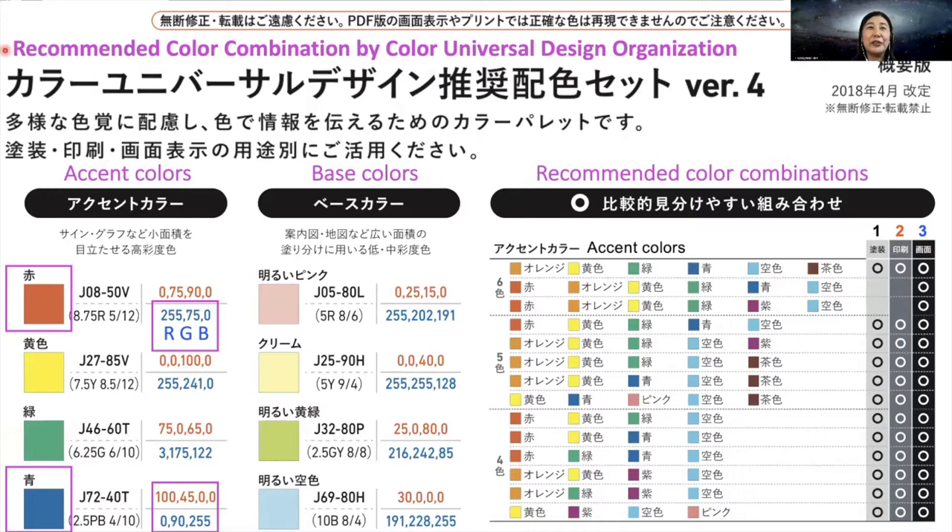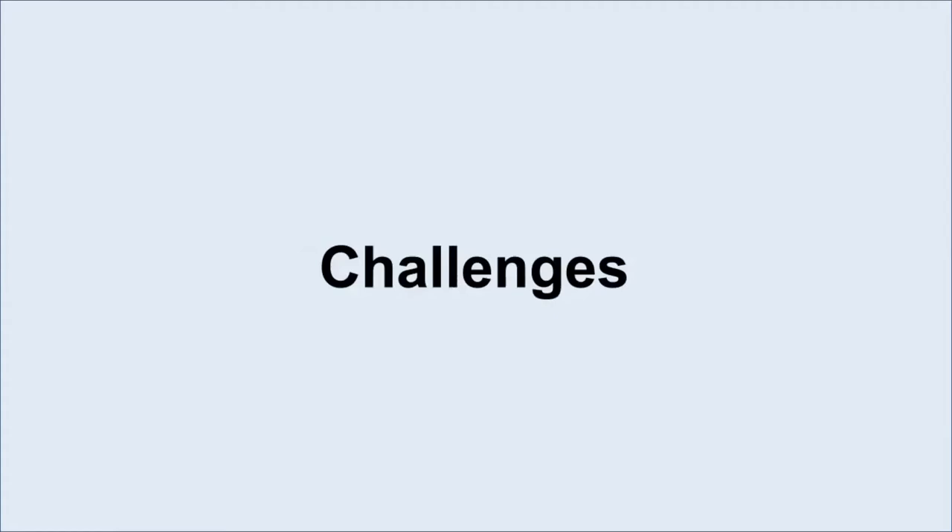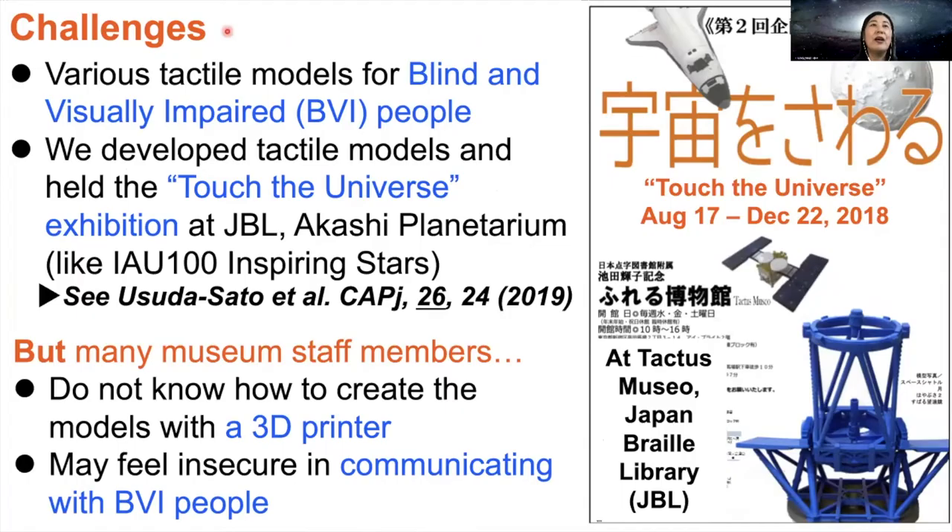In our slides, we use the recommended color combination considering people with color deficiency. This is the table of recommended color combination by Color Universal Design Organization Japan. We use the recommended colors for the display written in blue, like this. For example, we use yellowish red and yellowish blue. Also, we use large gothic or sans-serif letters, considering low-vision people who have difficulty seeing letters.